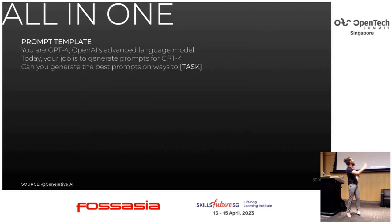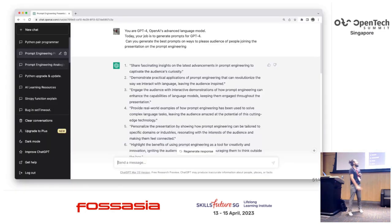And here's a premium all-in-one example — the inception prompt. It's not really a pre-cooked example, but you can ask ChatGPT to help you engineer your future prompts. I've been using that a lot. I asked ChatGPT how to amaze people joining a presentation on prompt engineering, and it helped me create this presentation as well.